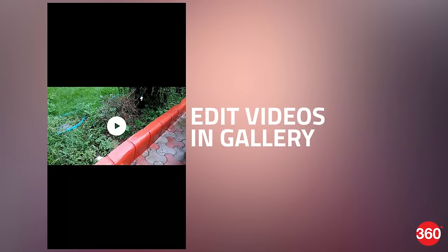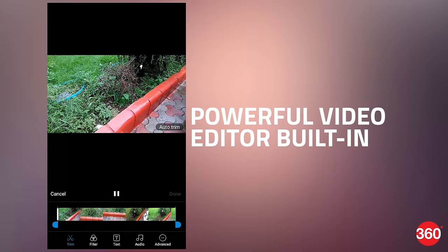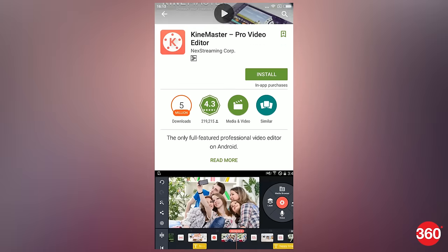The Gallery app now lets you edit videos. You have the option to trim their length and add filters, text, and even background audio. The advanced option is a link to download KineMaster Video Editor if you need finer editing controls.